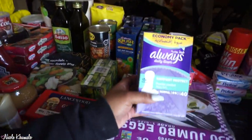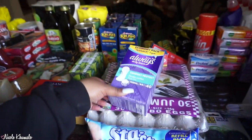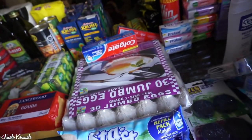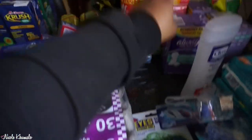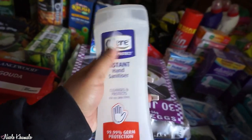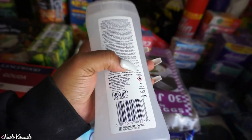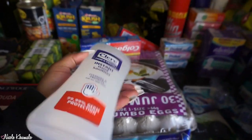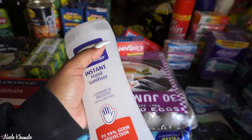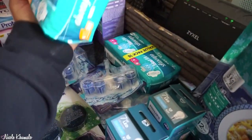We got three packs of Always panty liners — these are my favorite compared to the Lilette ones, which just fold and move around everywhere. I also got this hand sanitizer — it has 70% alcohol and smells like grapes, I love it. And then we have two packets of pads over here.